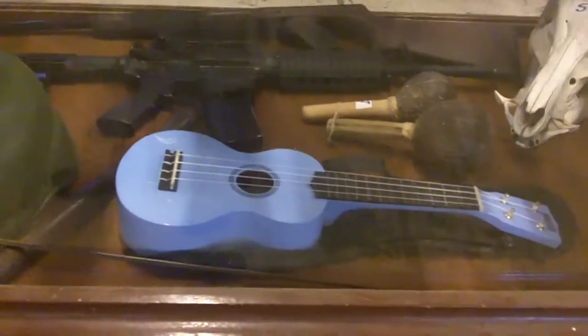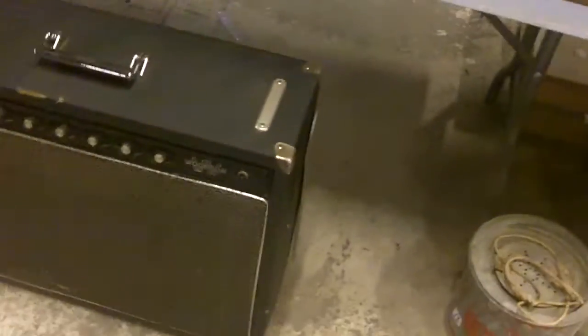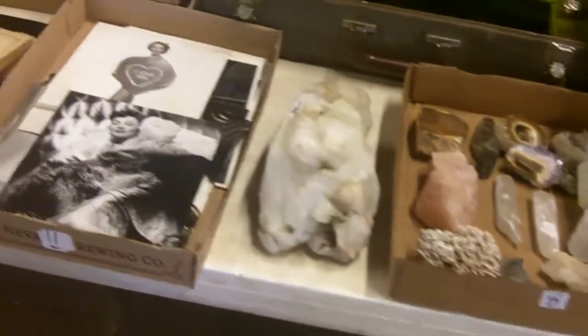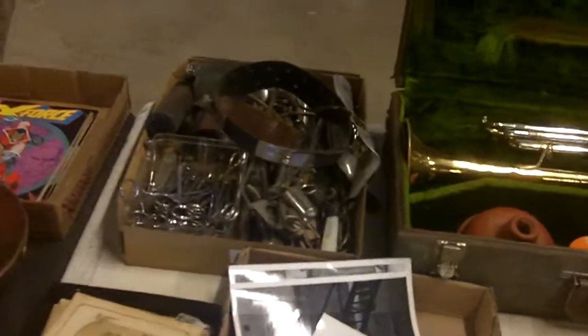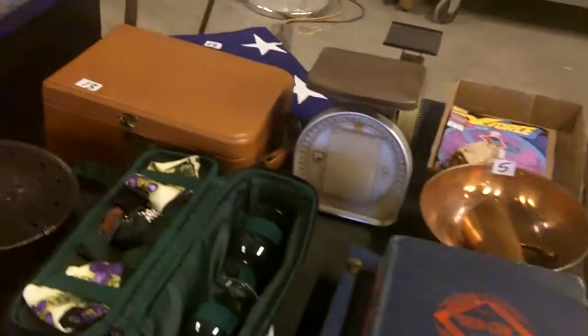There's some kind of BB gun back there, a Woodson amp that might need a little fine tuning, more neat old pictures, movie stars and the like, and a box of medical equipment.